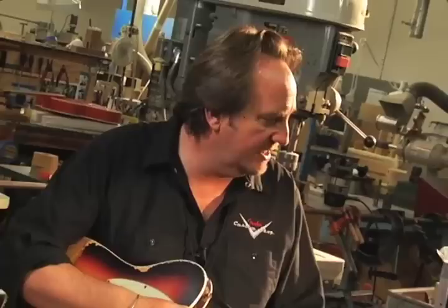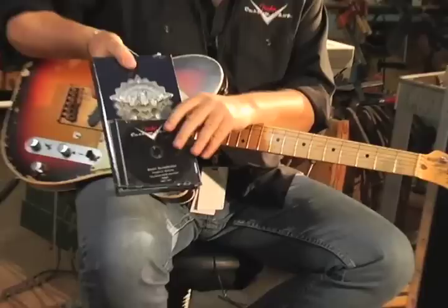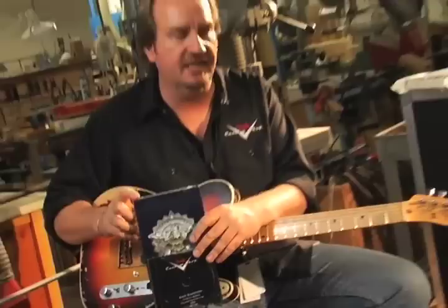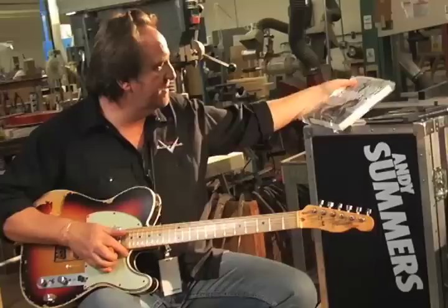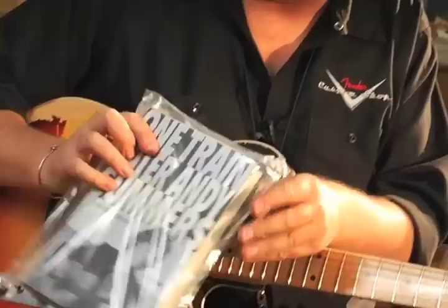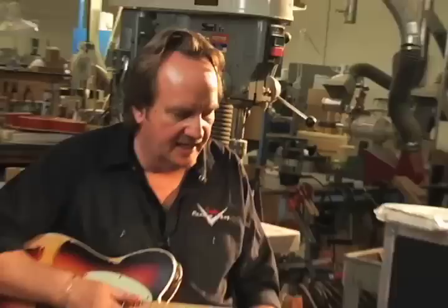They're all master built, and it's a great package that comes with it too. You get a DVD interview with Andy Summers talking about the guitar and his book. You get 'Message in a Box,' the box set of all the Police's music. And then there's this book, 'One Train Later' by Andy Summers — a cool book about his time with the Police. There's a nice shot of the guitar on the back with Andy, and these are hand signed. It all comes in an anvil case. It's really a cool package.